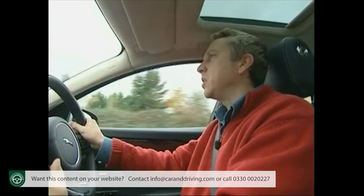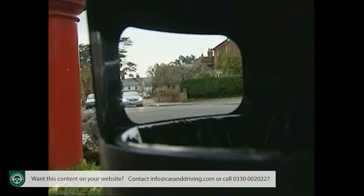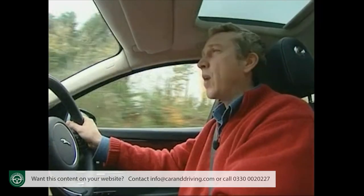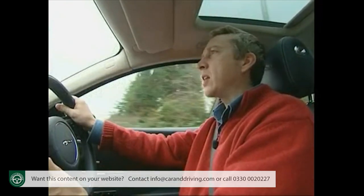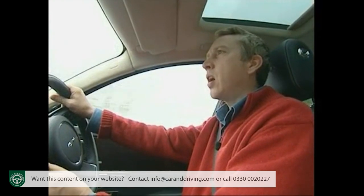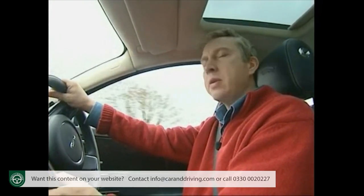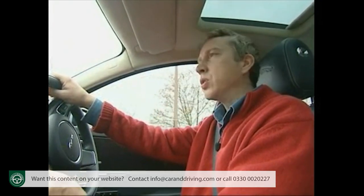Insurance, based on groupings of 48 to 50, is inevitably going to be expensive, but those all-important residual values should offer a pleasant surprise. Experts Eurotax Glass's reckon that after about three years, this car should outstrip its Audi, BMW and Mercedes rivals, holding on to about 40% of its original value.